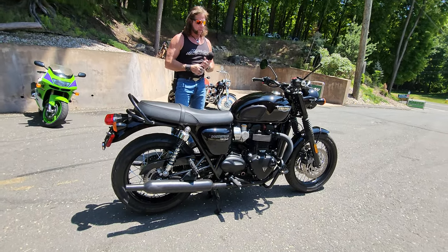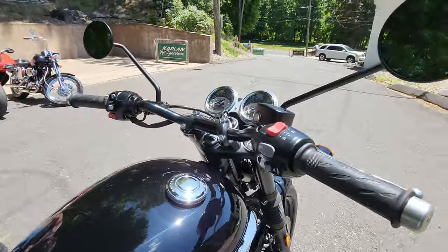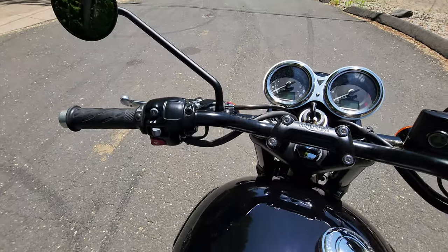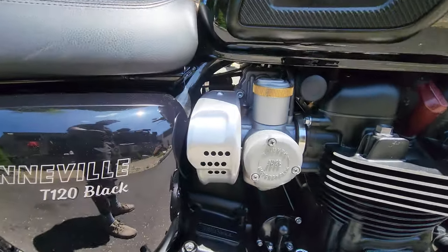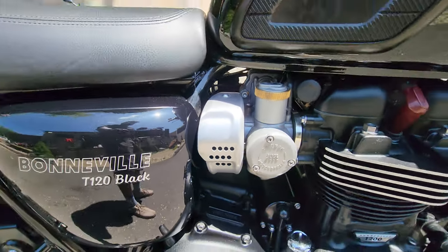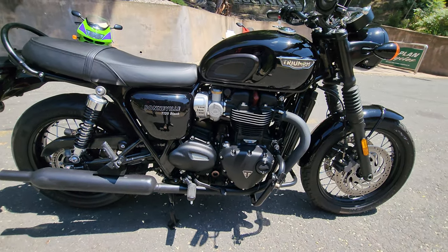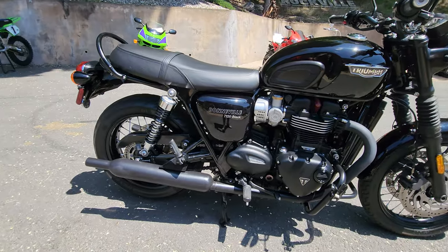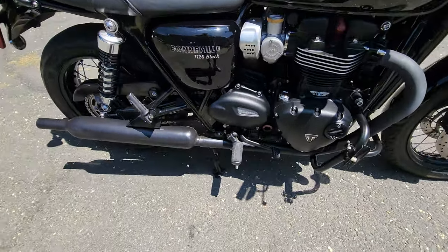A little bit of tasteful chrome — the Triumph badges are chrome, the gauges are chromed. It's a triple disc brake, long travel suspension, fuel injected. If you look at the fuel injection on the side of the motorcycle, they made it look like an actual original Amal carburetor — a modern fuel injection system disguised as a classic set of carburetors. Another cool touch Triumph did.